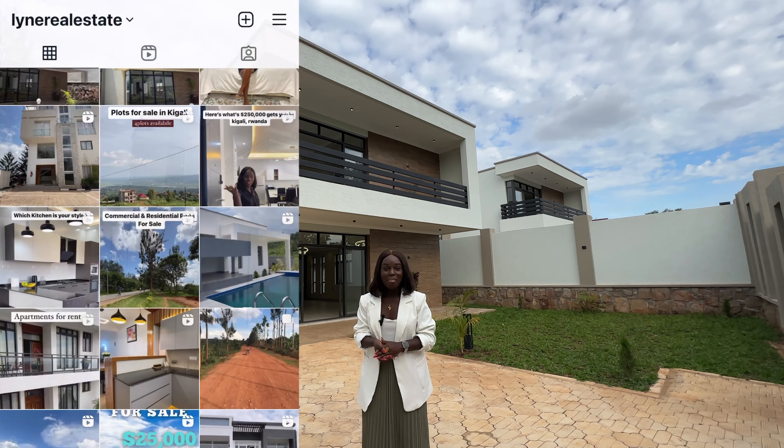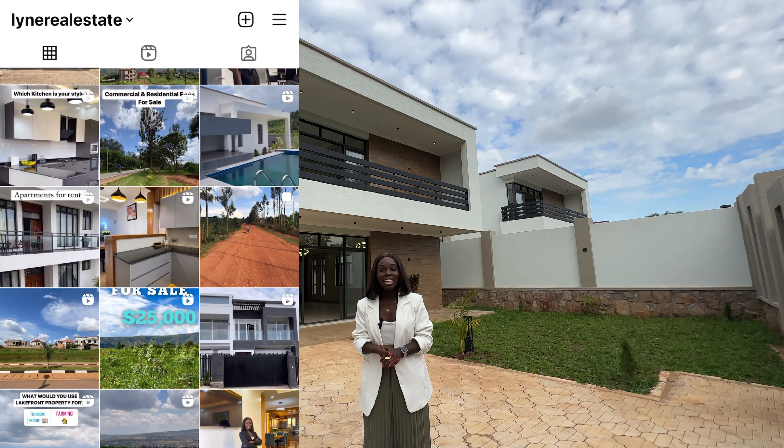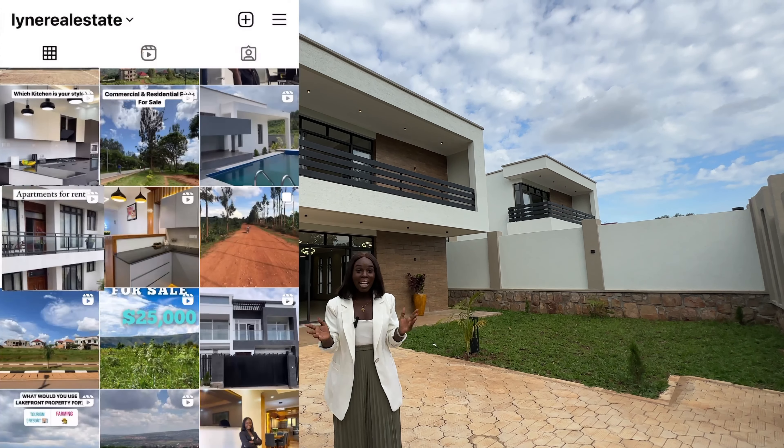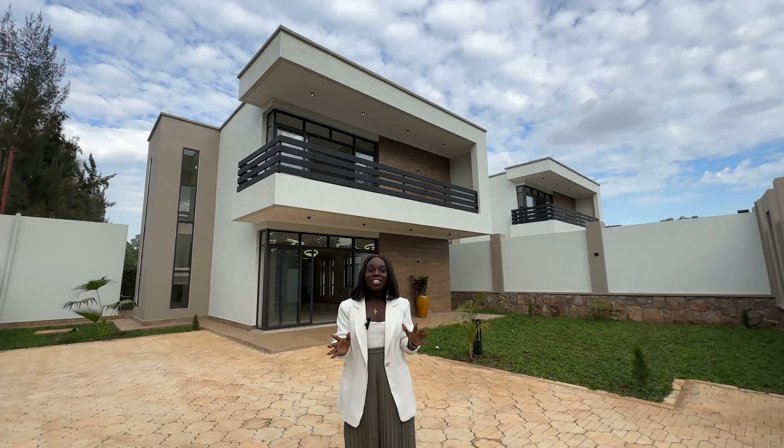Hi everyone, welcome and welcome back to another video. I hope everyone is doing amazing. If you are new to my channel, please welcome. My name is Jocelyne.